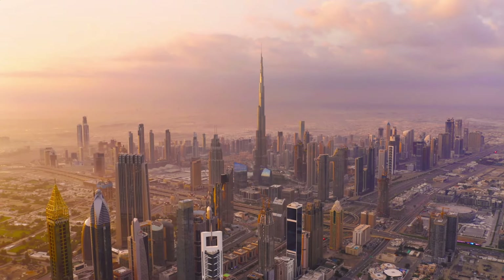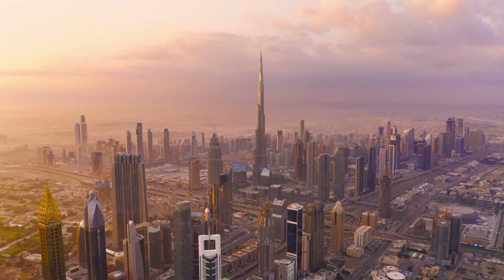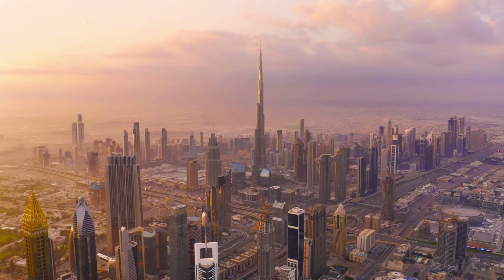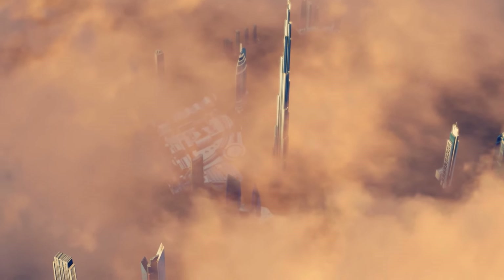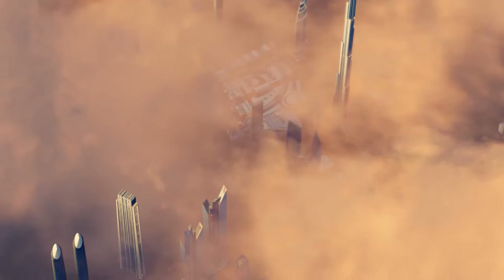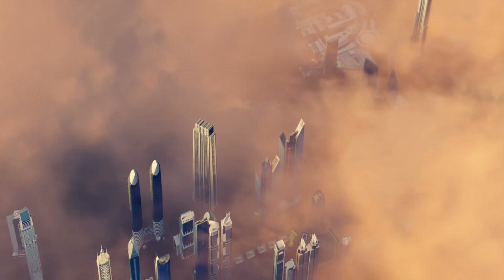To comprehend the flooding dilemma in Dubai, we must first grasp the city's unique climate. Traditionally, Dubai has been characterized by its hot desert climate, with minimal rainfall and scorching temperatures. However, in recent years, there's been a noticeable shift.